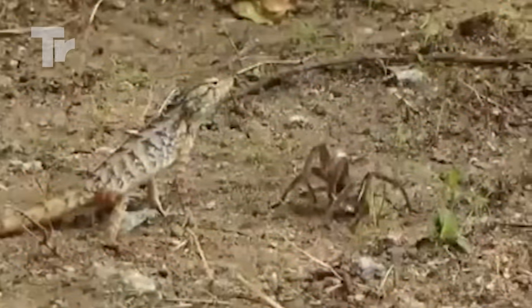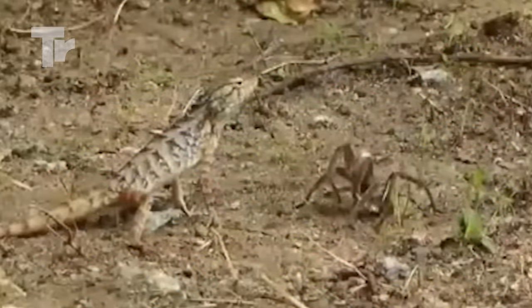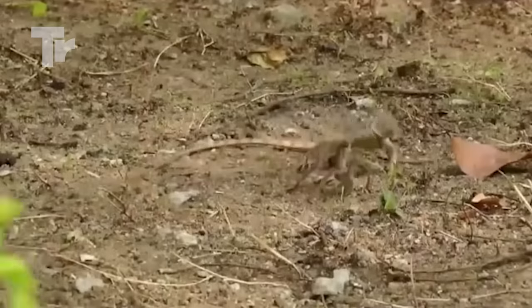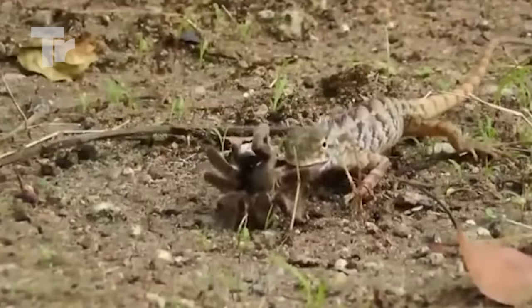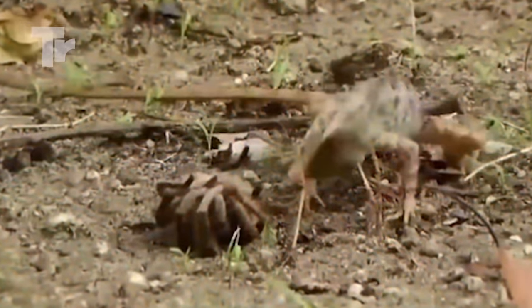But this time, a spider was the victim of one of these hungry predators. This lizard was pretty small, but the spider had no chance against it. Imagine if it was a bigger lizard.